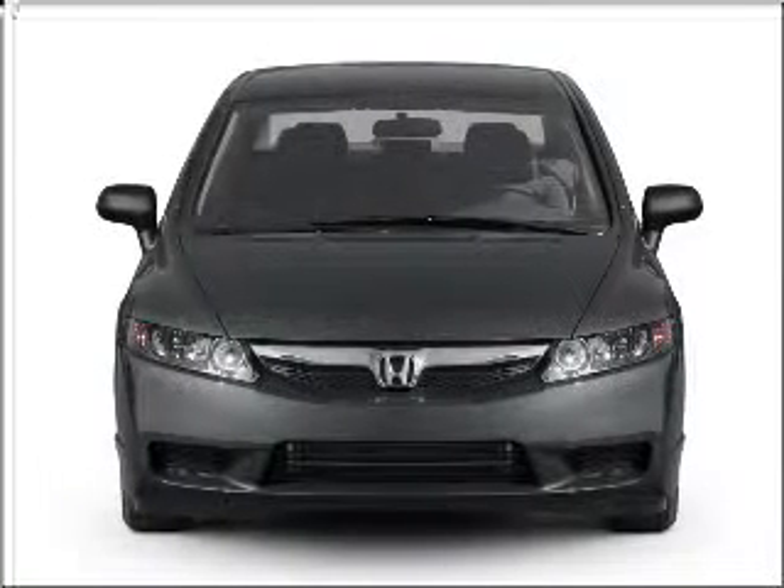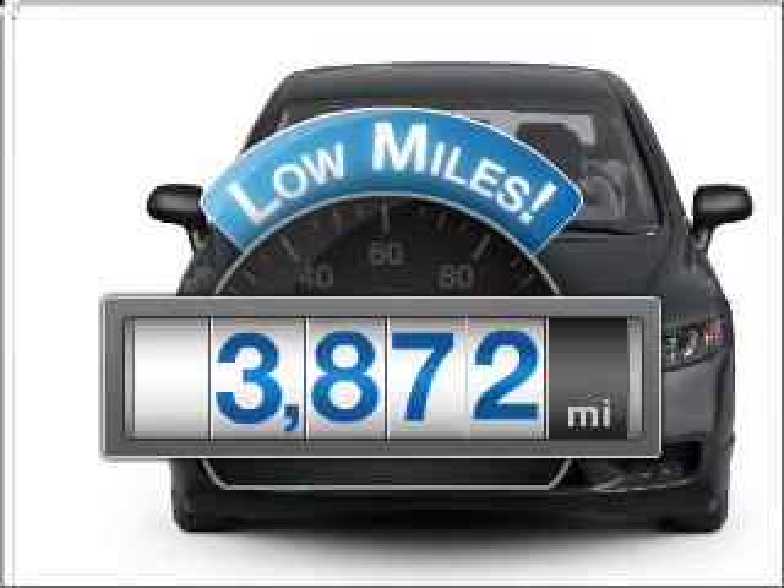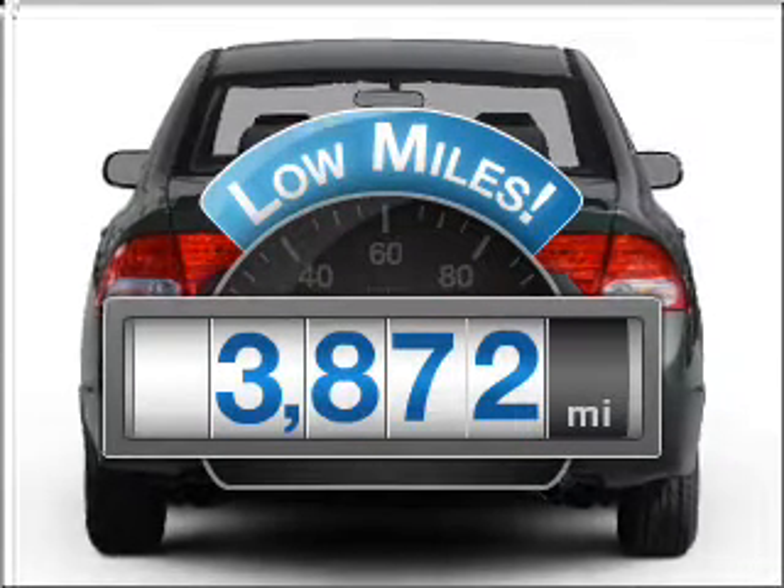Get noticed in this 2010 Honda Civic. If you're looking for a first-rate auto, this one could be yours today. A low odometer reading makes this vehicle a great value at this price.